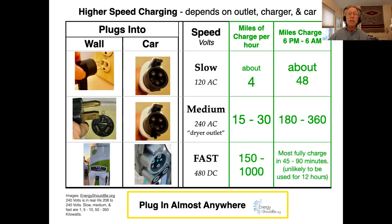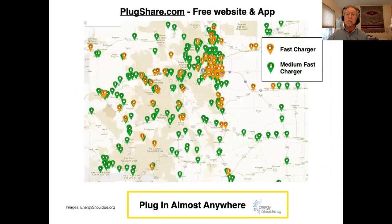You can also get high-speed chargers, what are called fast or DC chargers. These are chargers you probably won't have at home — 150 to 1,000 miles of charge per hour. Most cars charge in 45 to 90 minutes with that, and some will charge in 30 minutes or even less.